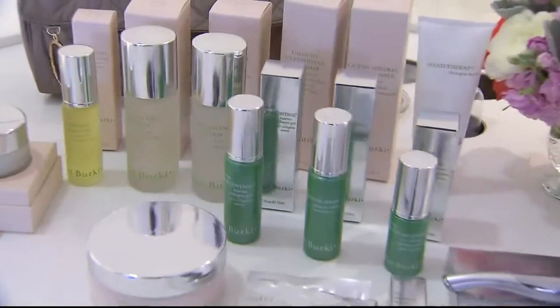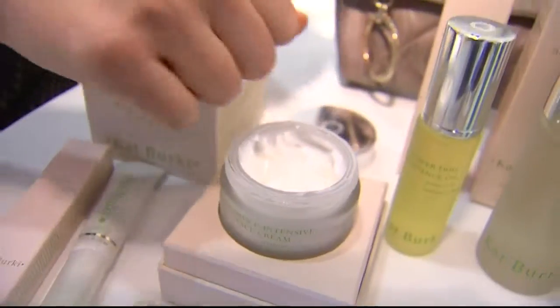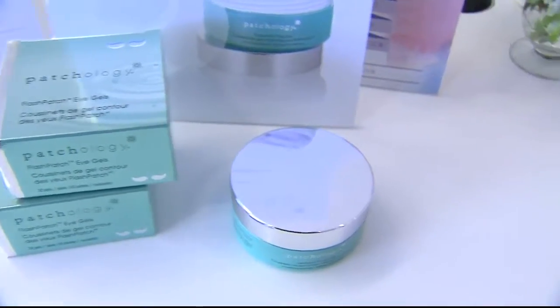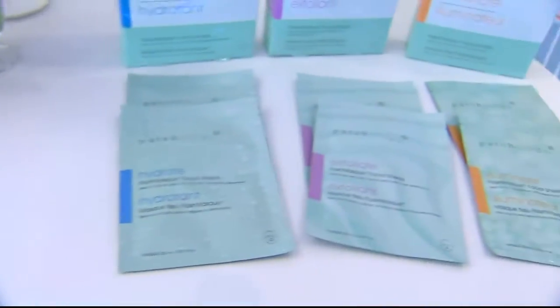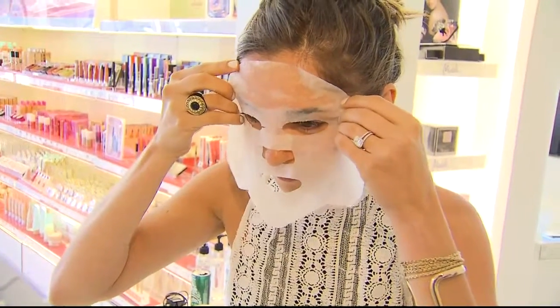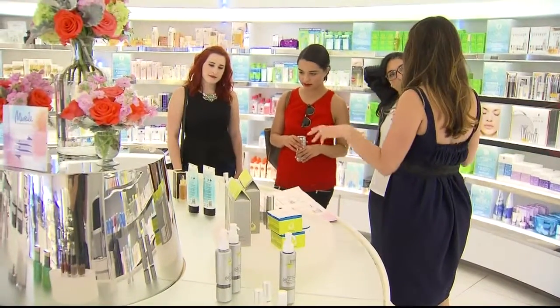We have Kat Berkey, which has a new line of serums, moisturizers, primers — you name it, they have it. We have Patchology, which is a new brand here at Murel, and has a lot of face masks which are hydrating and exfoliating. We have Tata Harper, which has a new body scrub and a body balm. It is amazing, along with so many others.